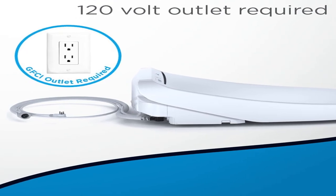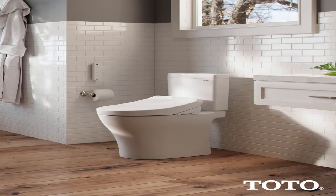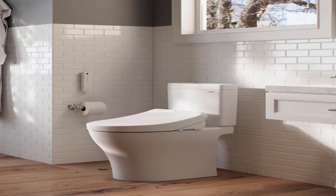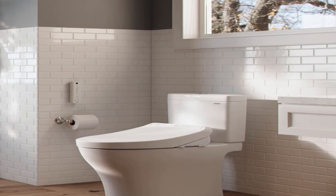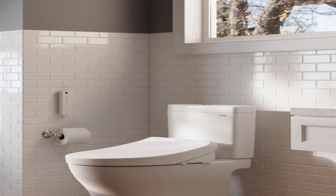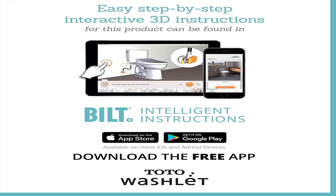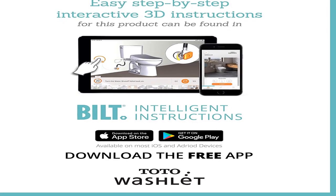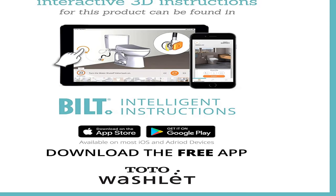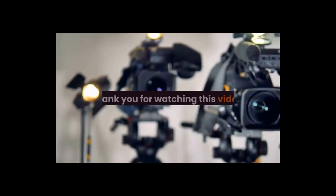Product information: item weight 1.6 ounces, batteries 2 double-A batteries required, size elongated, color cotton white, material plastic, shape elongated, item package quantity 1, included components bidet toilet seat, batteries included yes. TOTO SW3036 number 01 K300 Washlet electronic bidet toilet seat with instantaneous water heating with PreMist and soft close lid, elongated, cotton white. For more information, product link in the description box. Thank you for watching this video.